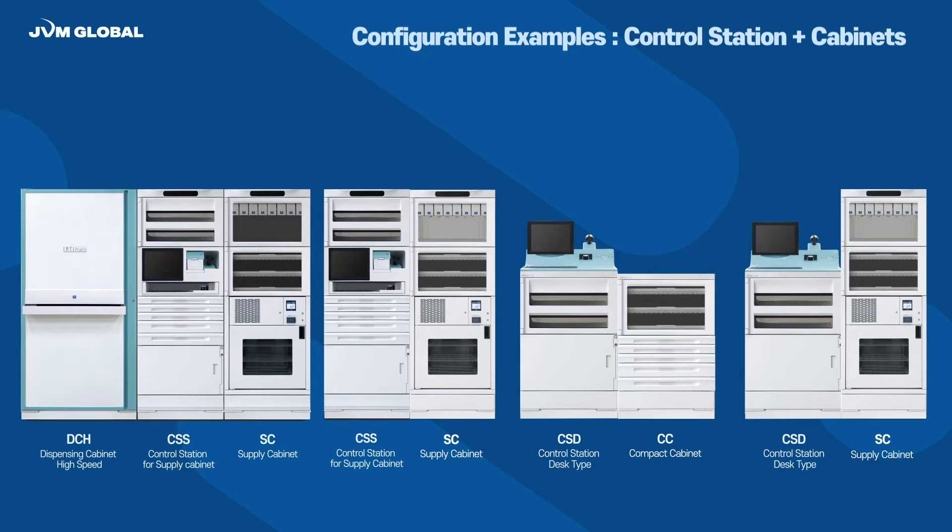Control station and cabinet can be configured together for the best efficiency in medication dispensing and management system. With CSS, the control station for supply cabinet, DC and SC units are adaptable together. And with CSD, the control station for desktop, CC and SC units are recommended as a configuration.